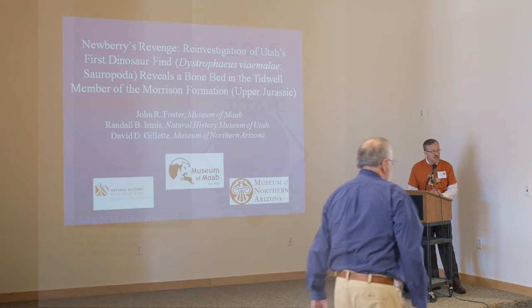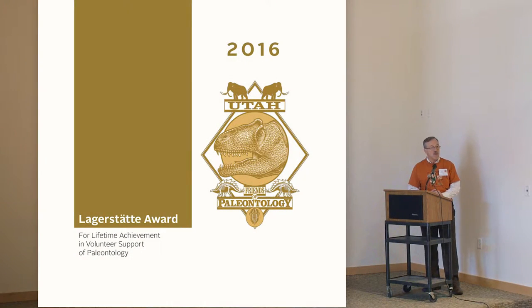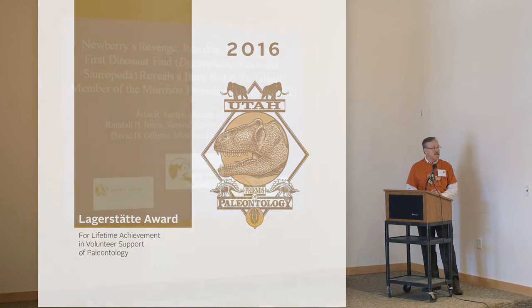Our second award for 2016 is the Lagerstadt Award for Lifetime Achievement in Paleontology. Unfortunately, Don had knee replacement surgery a few weeks ago and it's pretty tough to get around still — his mobility wouldn't allow him to come here. But we are very pleased to have all four of his children here to receive the award on his behalf.